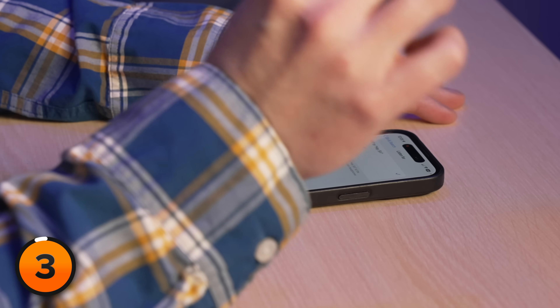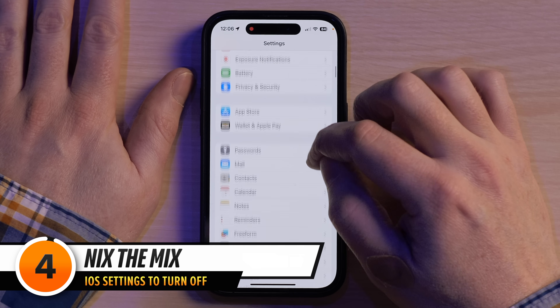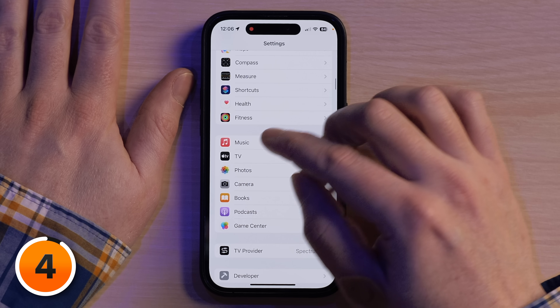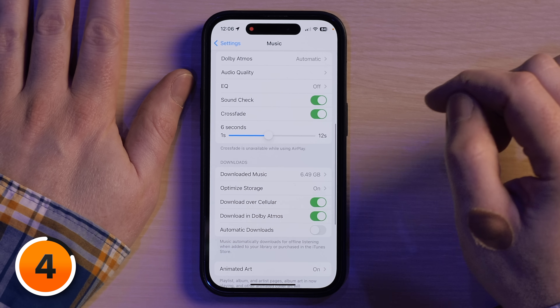Next up, a new iOS 17 feature that normal people should just turn right off. I'll tap back and back to Settings again, then scroll down to Music and tap on it. Then I'm going to scroll down to Crossfade.